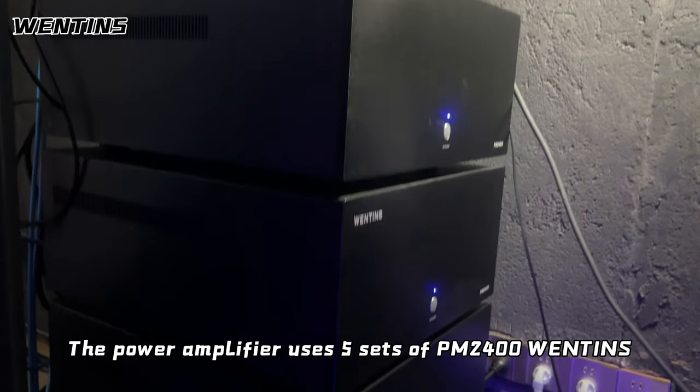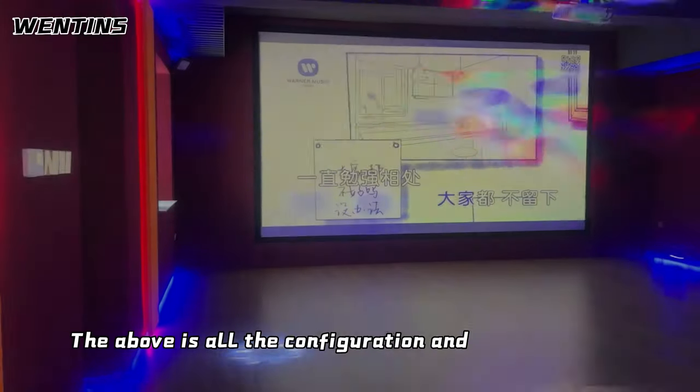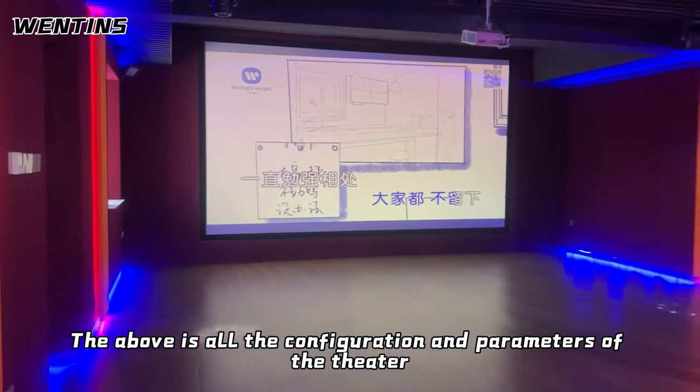The power amplifier uses two sets of Ventons PM2000, with 400 watts of power on both channels. That covers all the configuration and parameters of the theater.